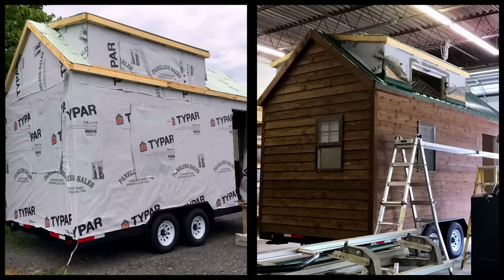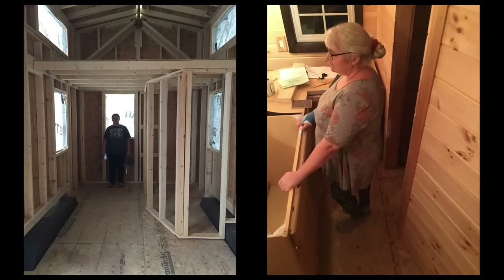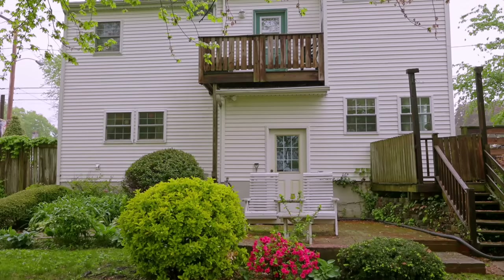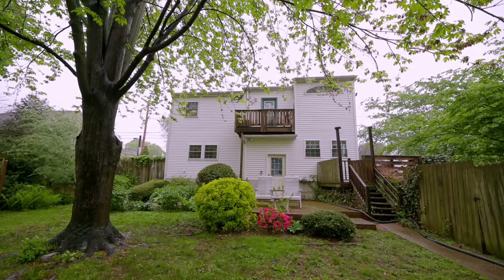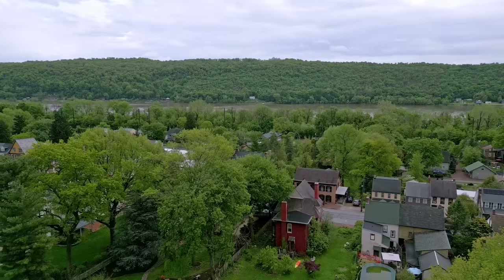My tiny house was a shell that we bought, and my husband and I finished it out in 2017. It's from Liberation Tiny Homes. It's parked in the backyard of my big house where I live with my husband, my daughter, and my yappy little Pomeranian named Brawny. It's a historic house — over 150 years old — in a historic town right by the Susquehanna River.